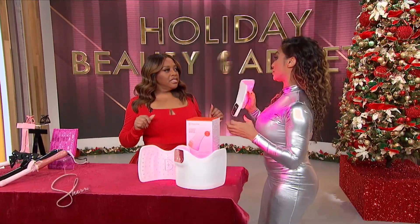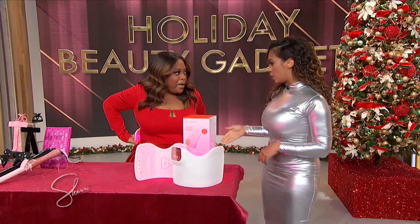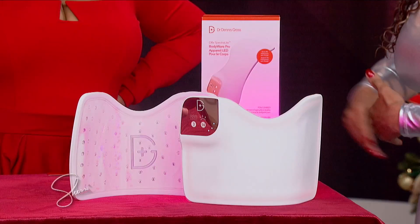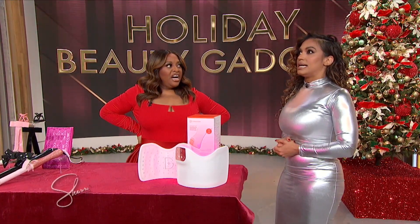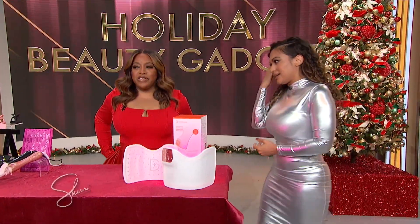You can put this anywhere on your body. I don't know if you wanna try it. My back? Yeah, you can put it on your back. You put it on your back and it helps with pain, it helps with stimulating collagen, it reduces the appearance of fine lines and wrinkles. So you get a three-in-one, and it helps with acne. Now listen, I know you're gonna get mad at me, so I'm gonna say this slow — it's $465.